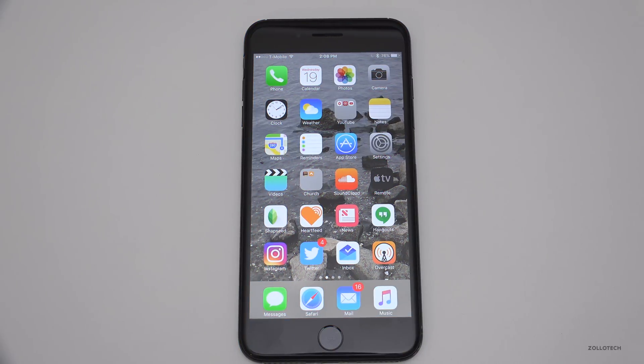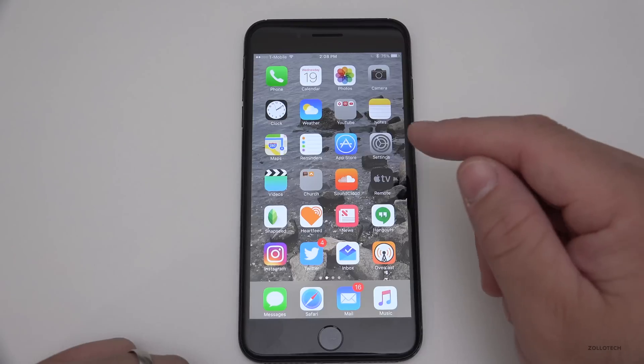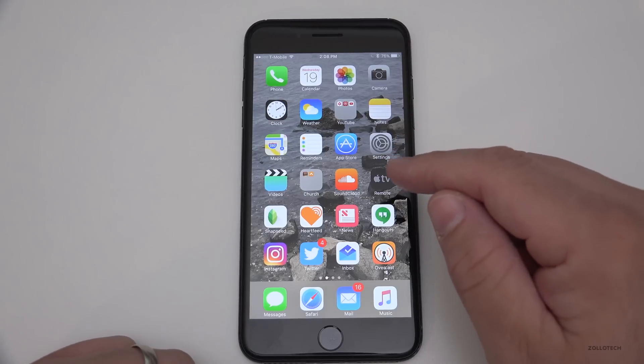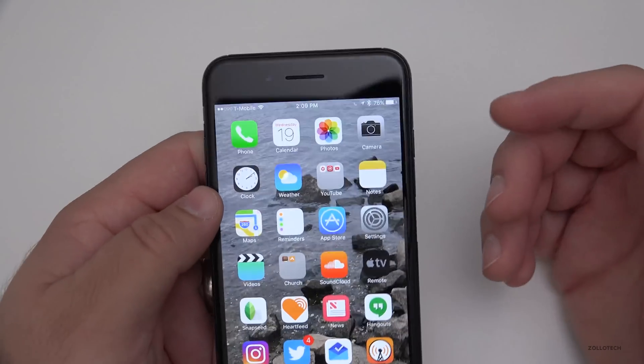Hi everyone, Aaron here for Zollotech. Apple released iOS 10.1 beta 5 for the iPhone 7 and 7 Plus only today. This was kind of strange because it's only for these two devices and they haven't told us exactly what's in it.